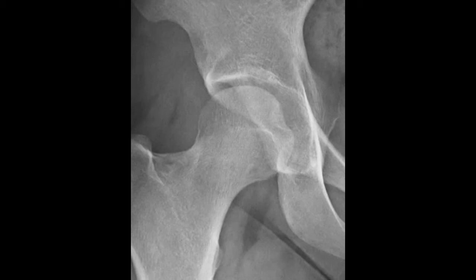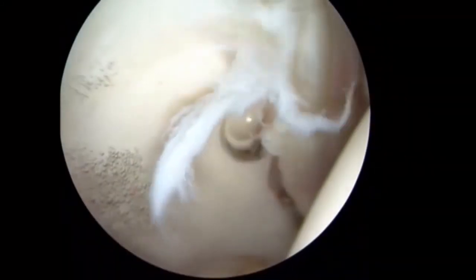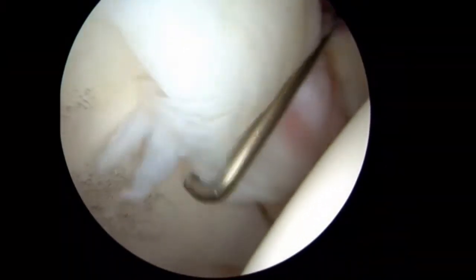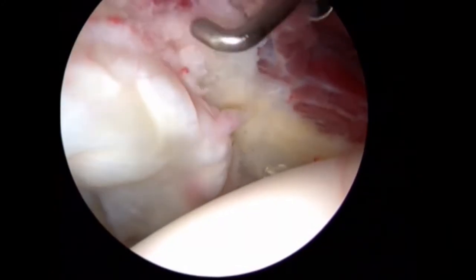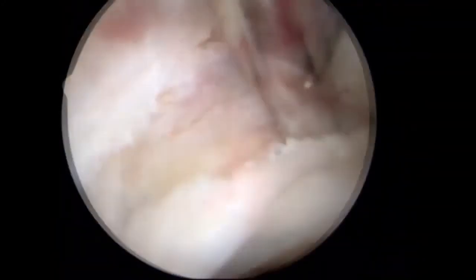This 17-year-old female soccer player has a significant crossover sign indicative of substantial pincer impingement. At arthroscopy, she has a very robust labrum which is damaged. The bony prominence of the overhanging pincer is evident.